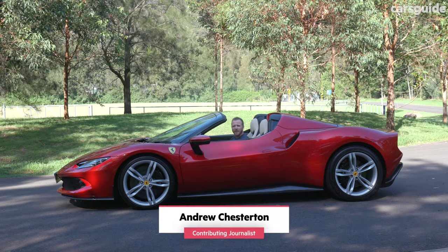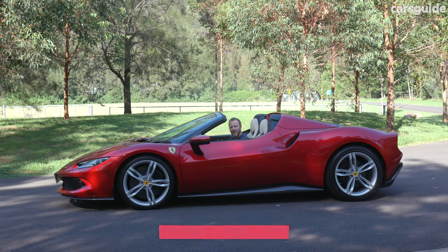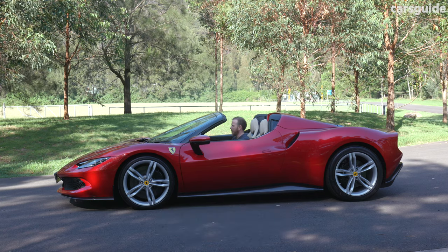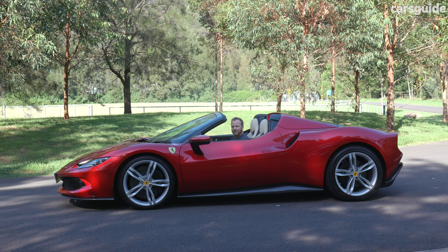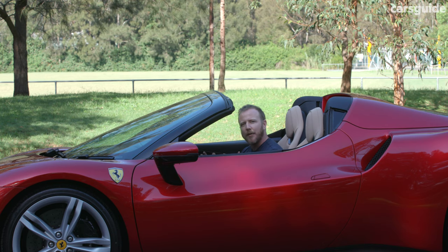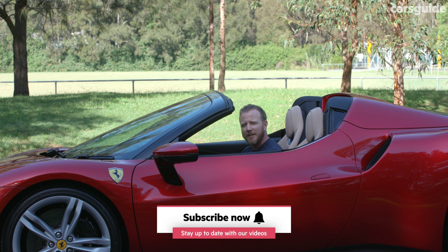This 296 GTS doesn't so much explode into life as it does kind of whirr gently, as if you've just switched on a photocopier. And yet people I trust tell me this might just be the best Ferrari to have ever worn the badge. So I guess we better go see what this plug-in prancing horse is all about then.